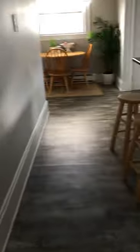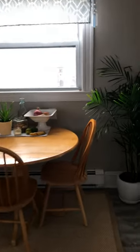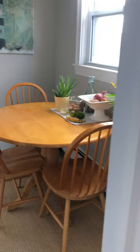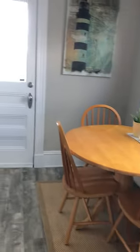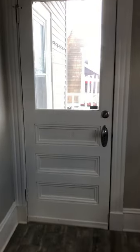Now we're back in the hallway and I'll finish off with the kitchen, which is at the rear of the apartment. Here is what we call a dinette, or eating area, with access to the rear balcony.